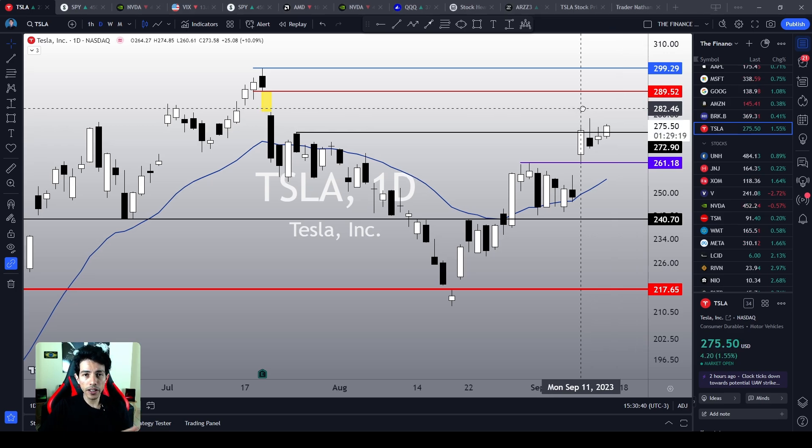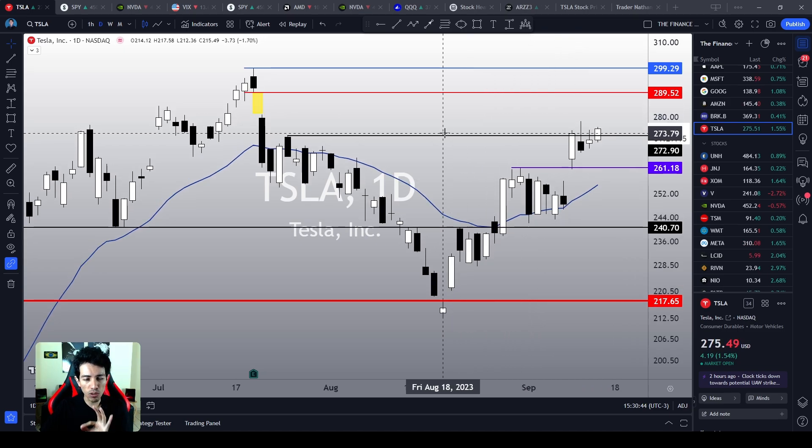But first, welcome to the Finance Hydra channel. My name is Nathan. Let's take a look at this chart over here.